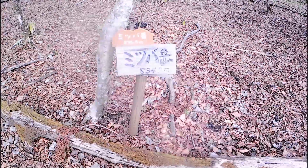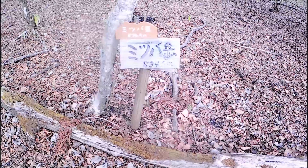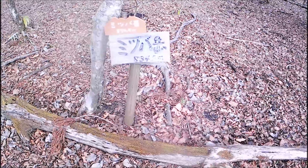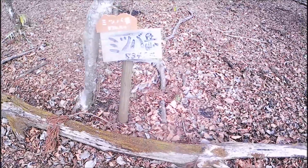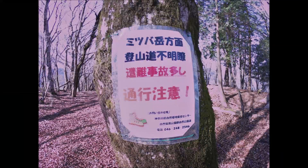I happened to find the summit marker of Mitsubadake at 834.5 meters. So at this point I'm going in the right direction. The next question is where I should go from here.